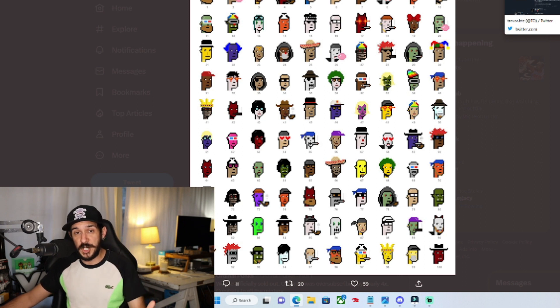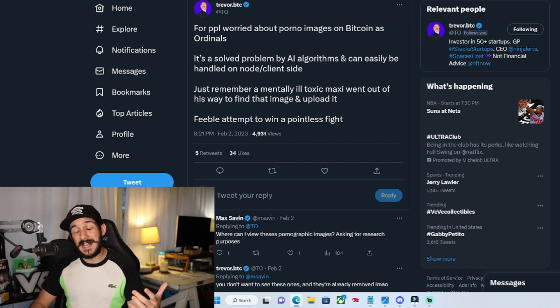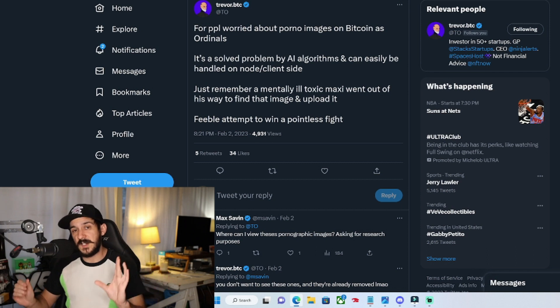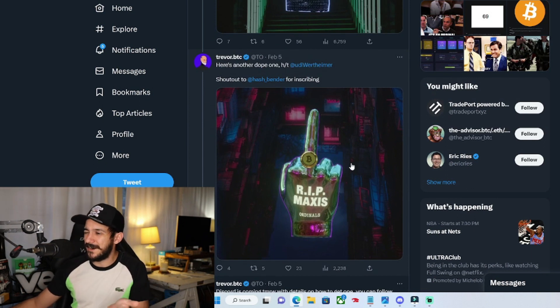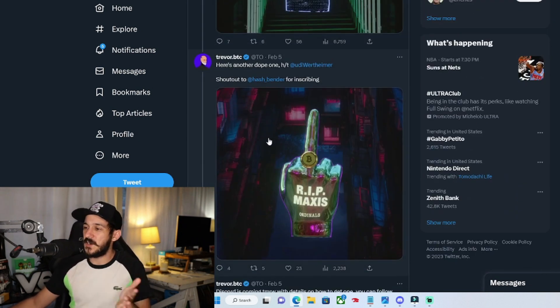There's also a lot of politics involved. A lot of Bitcoin maximalists do not want JPEGs on their primary chain, and so far it seems like everything they brought up has been shot down. One issue was graphic or sexual images being permanently on the chain, but this is solved by AI algorithms and node client-side filtering. Some things you might think shouldn't have permanence still won't have permanence, yet will be retained in a decentralized system. One of the first 10,000 ordinals was actually a big picture of a middle finger saying 'R.I.P. Maxis.'